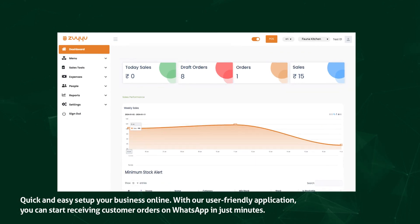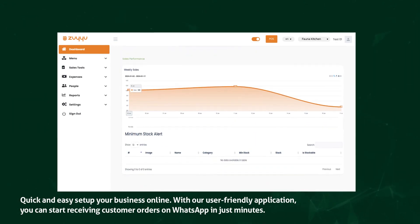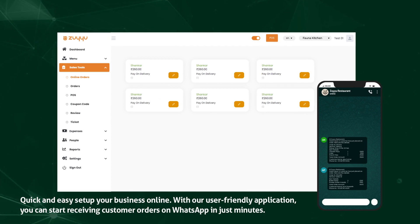Quick and easy setup — get your business online with our user-friendly application. You can start receiving customer orders on WhatsApp in just minutes.